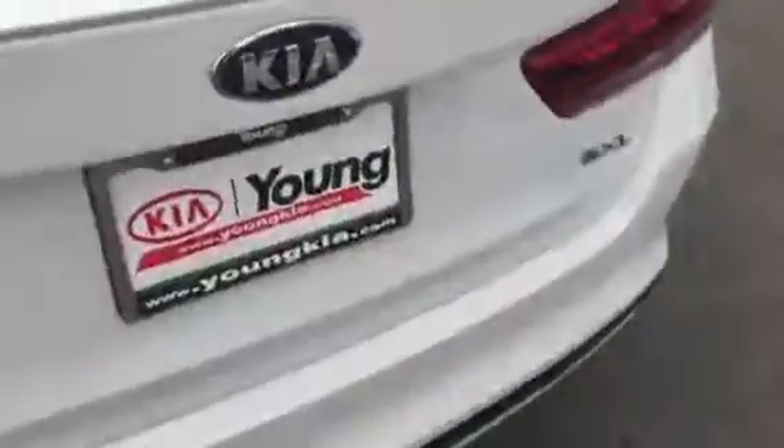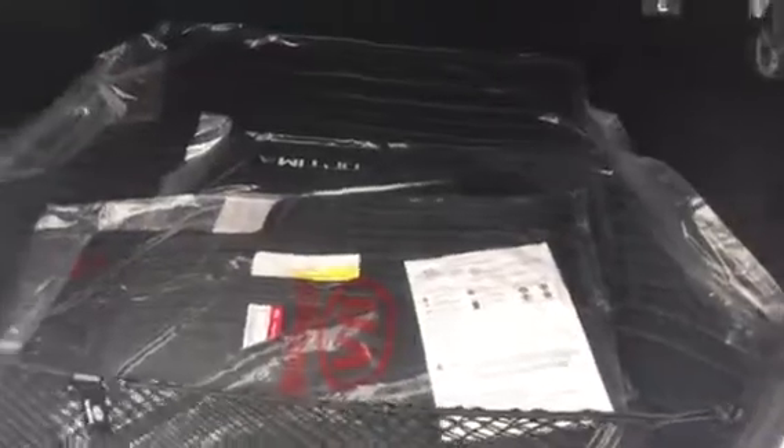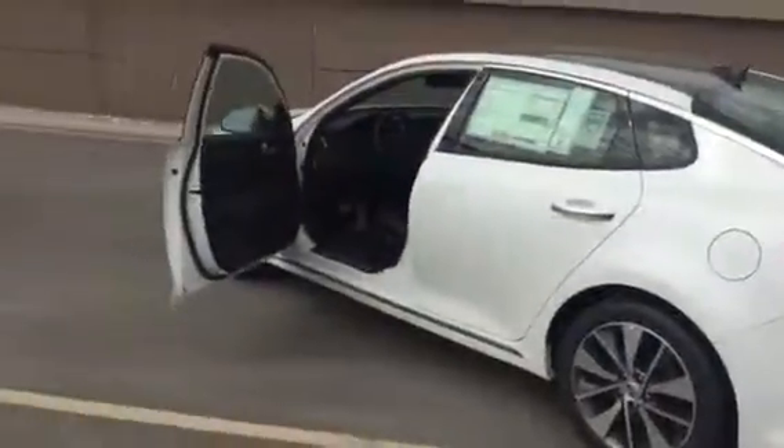Come in here and push the button to see how much room you've got for luggage and all that — great for any road trips you want to take. This is Jana at Young Kia with your VIP video of the Kia Optima.